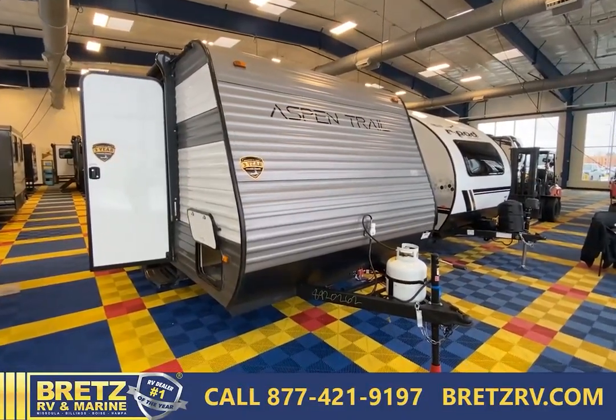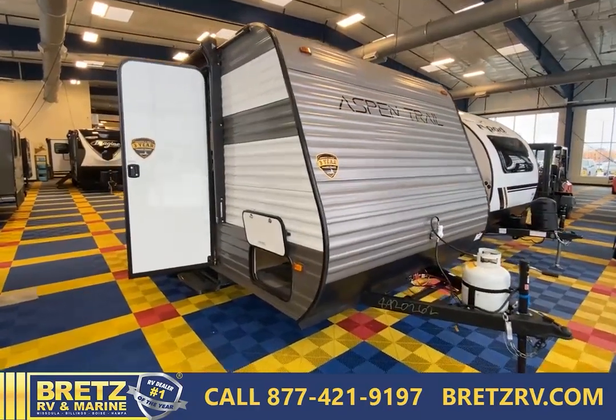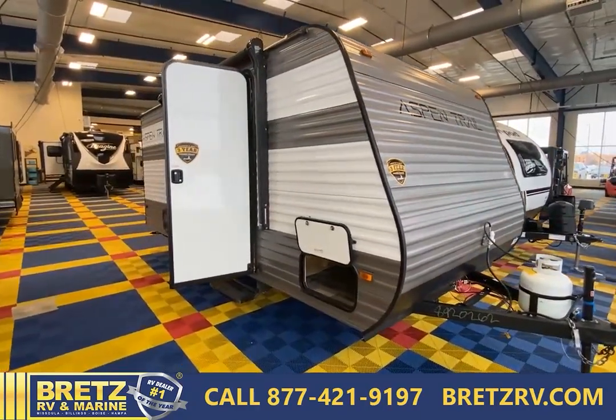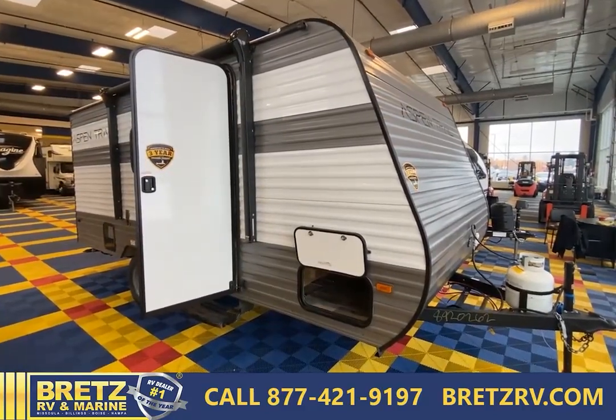I'm really excited to tell you about this brand new Aspen Trail. It's a 2023 17-foot bunkhouse. This is ideal for those families who want to get out and go boondocking and just get out for the weekend.